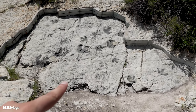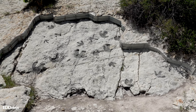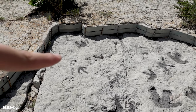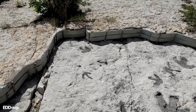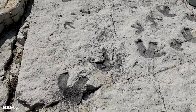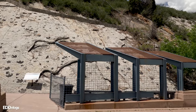I found a tracksite right here, although this section does not have an information plaque. There's not a lot I can tell you about it, but you can see tracks up there of some sort of smaller dinosaur. They look very similar, so maybe it's the same dinosaur — or maybe they're babies. I just found a bigger tracksite nearby.